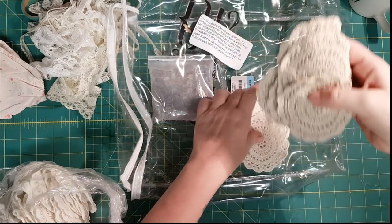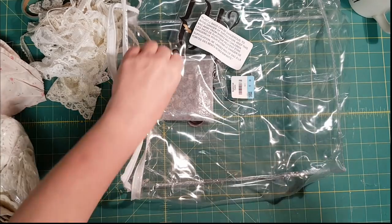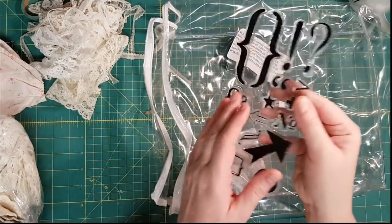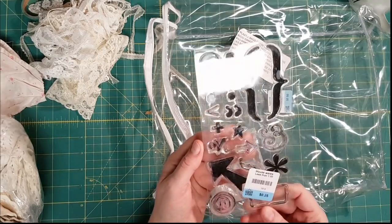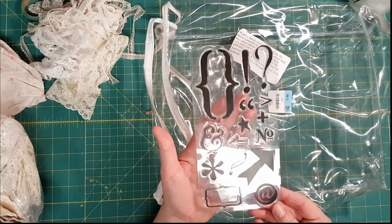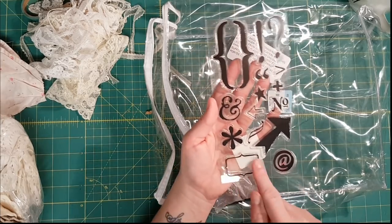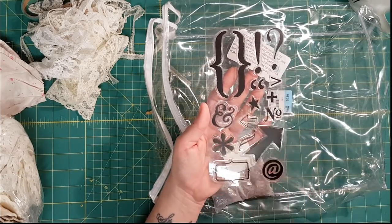This stamp was a quarter. Whoever had it didn't take very good care of it, but I can clean that up. This little label is fun, this little swirl is fun — I like the ampersand.